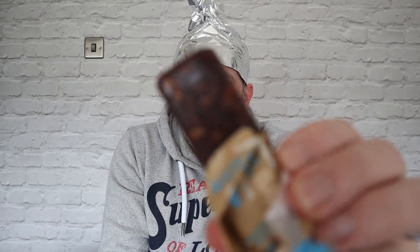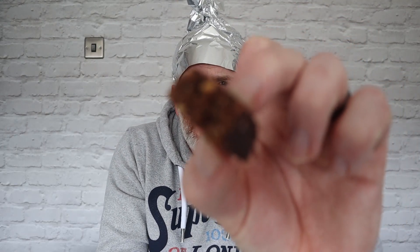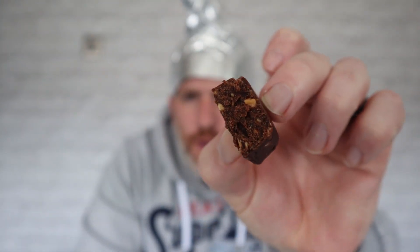Look at that — look how dark and dense that is. I know protein bars from having them in the past and we've done a few protein bar reviews on this channel — they are quite dense. And that is very dense. Let's get that close-up. It's peanut and it does smell like peanut.